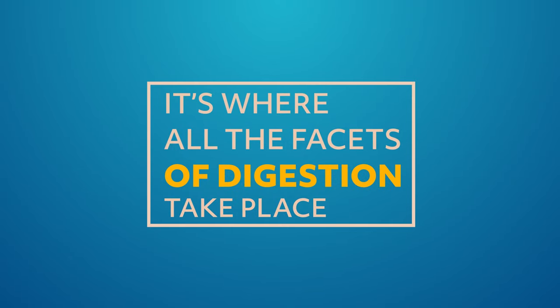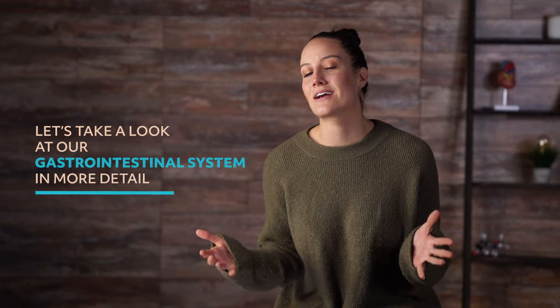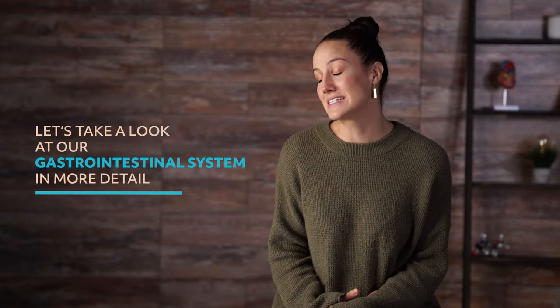Hey guys, welcome to this Mometrix video about the gastrointestinal system. The gastrointestinal system is also called the digestive system, for an obvious reason. It's where all the facets of digestion take place — everything from the way food comes into our body, how our system breaks down that food, and how waste exits our body. It's a complicated but important process. So let's take a look at our gastrointestinal system in more detail.